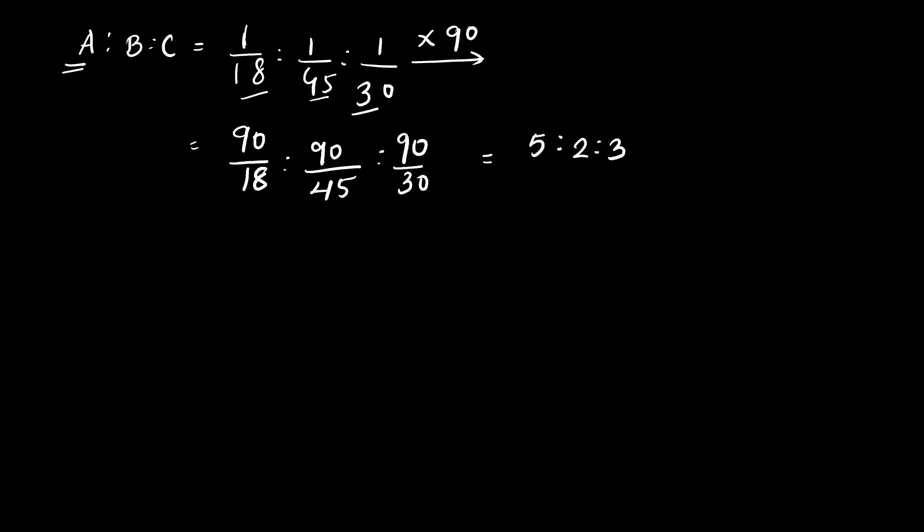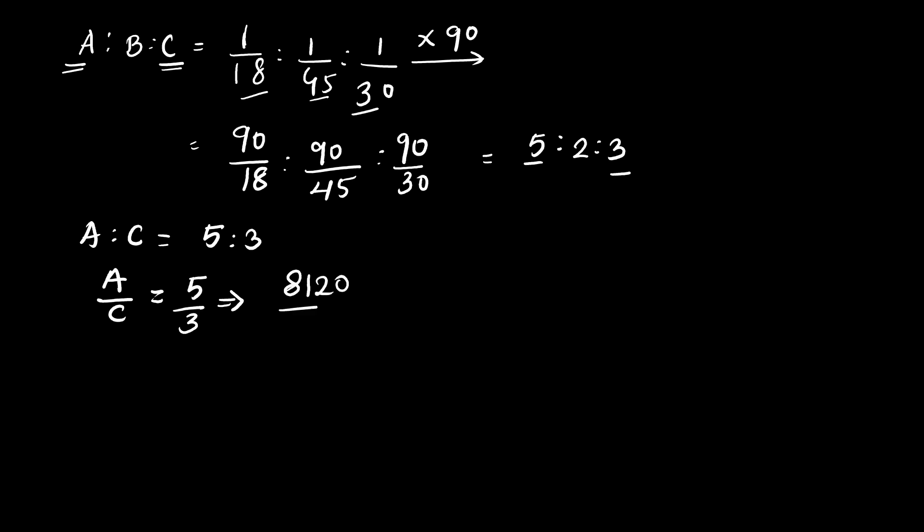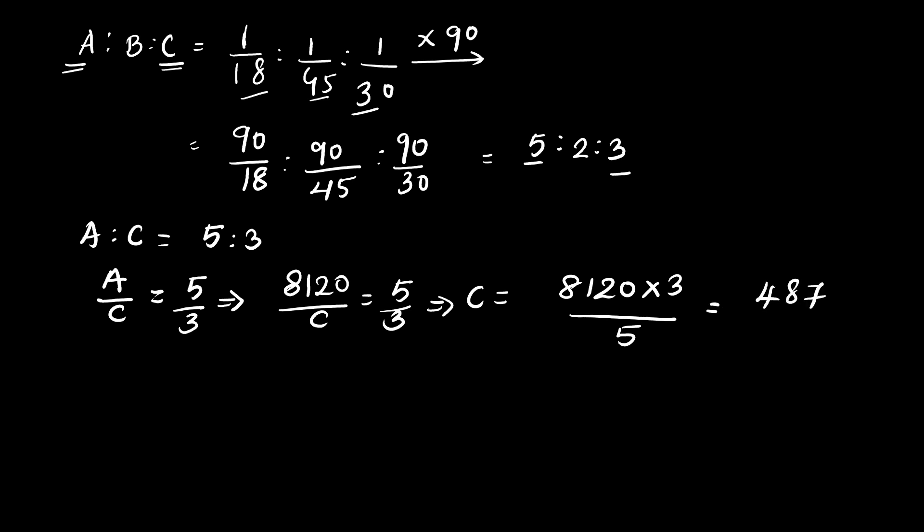Now A's share is given; we have to find C's share. We take the ratio A : C = 5 : 3. So A/C = 5/3, and A's share is Rs. 8120. Therefore C = 8120 × 3 / 5, which equals Rs. 4872. This is the share received by C and is the final answer.